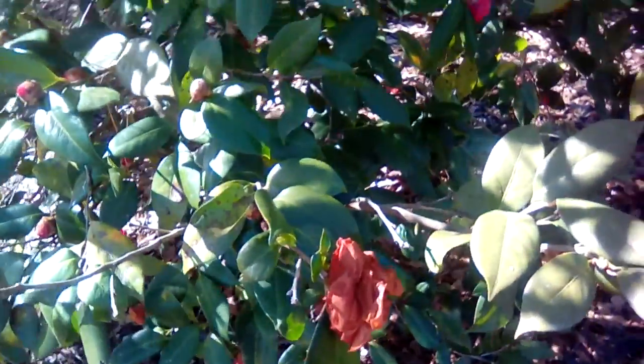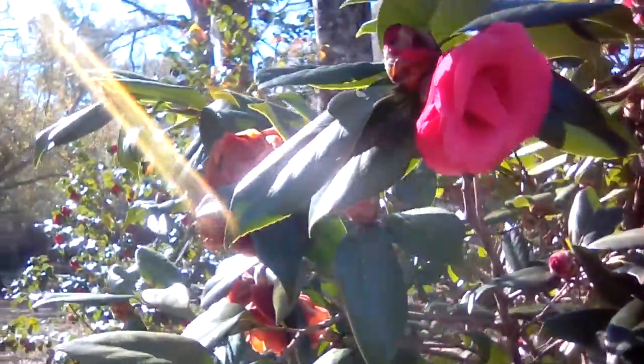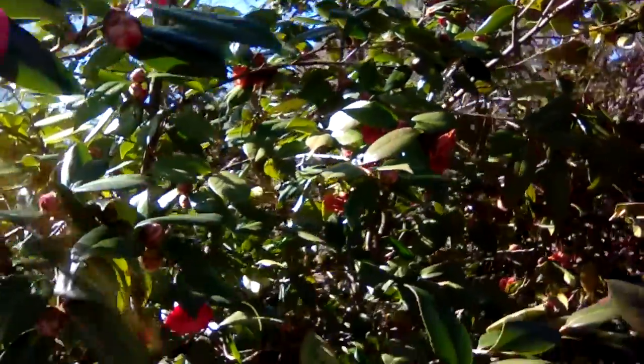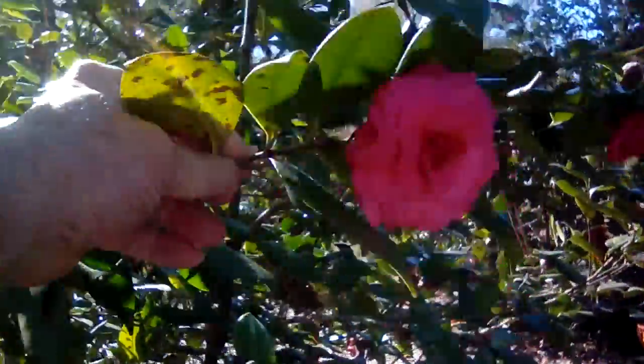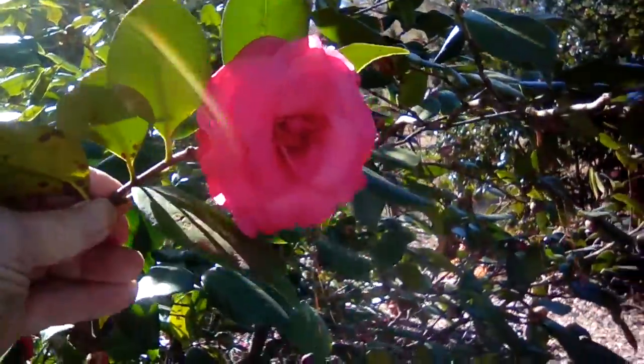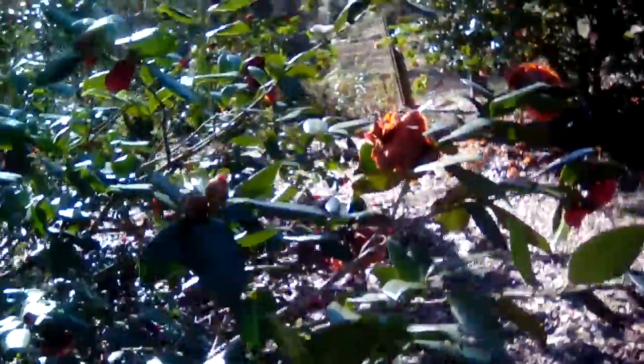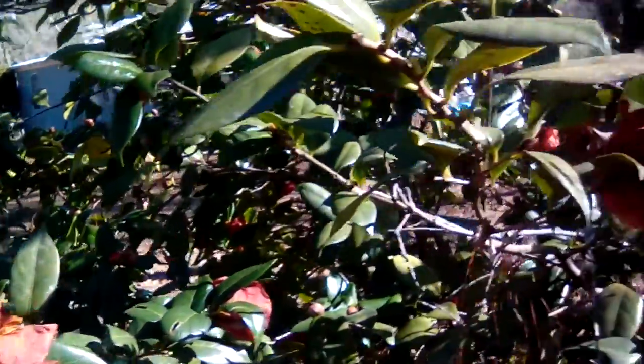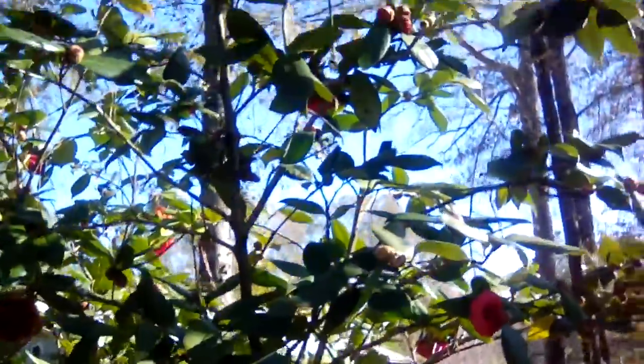Good afternoon everyone. After the freeze and frost from week before last, that's the way they look. But the buds that hadn't opened look like that. I've been saying I was going to get out here the past couple of days and take pictures before we had the frost last night, but I never did get it done. Back whenever I had more energy and stamina than I do nowadays, I used to come out here and pick all the dead ones off and make room for the new ones to open, but I don't do that too much anymore.